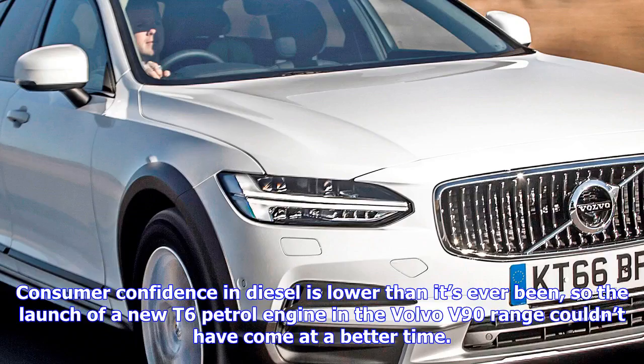Consumer confidence in diesel is lower than it's ever been, so the launch of a new T6 petrol engine in the Volvo V90 range couldn't have come at a better time.